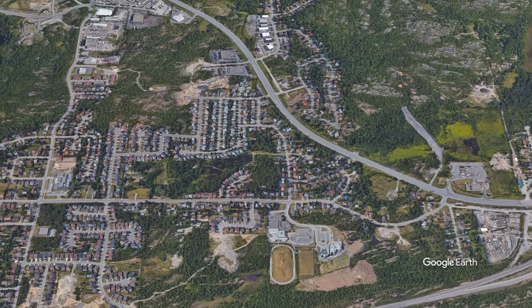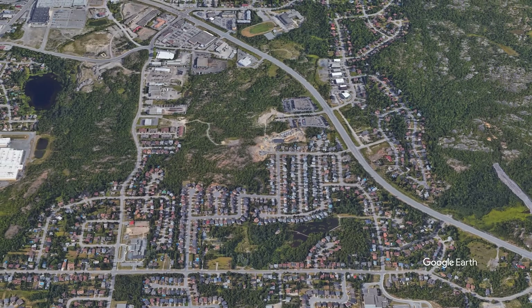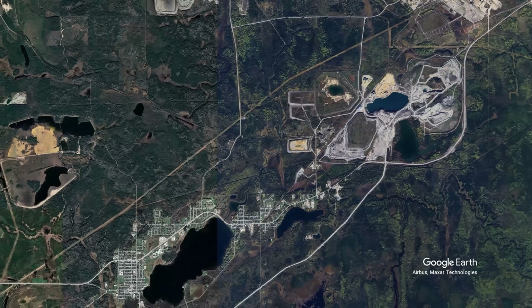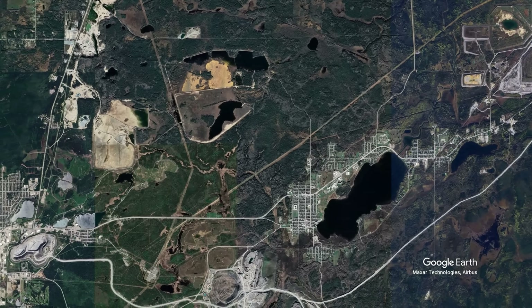Modern urban planning in Shield cities now emphasizes thorough geological surveying before development even begins. New subdivisions are designed to work with the natural topography rather than imposing rigid grid patterns that would require excessive rock removal.